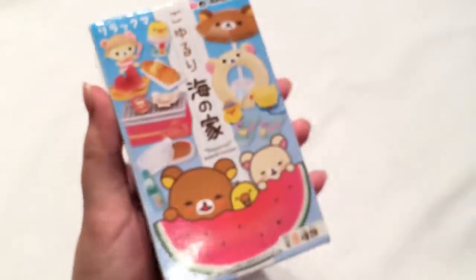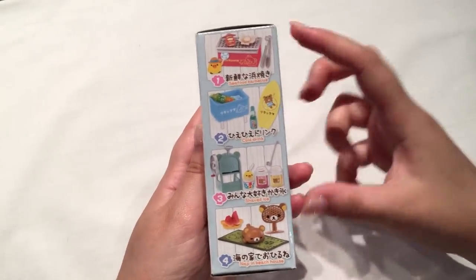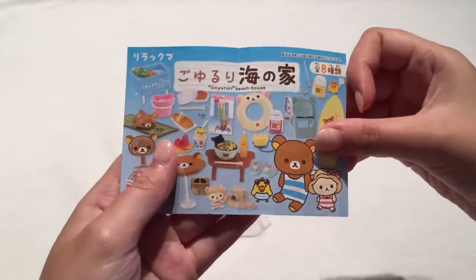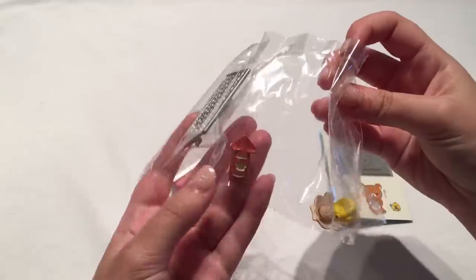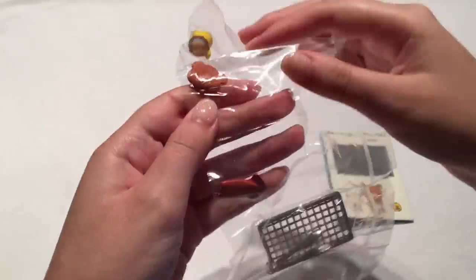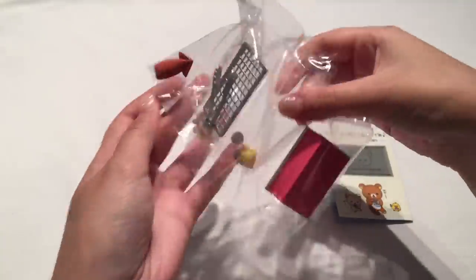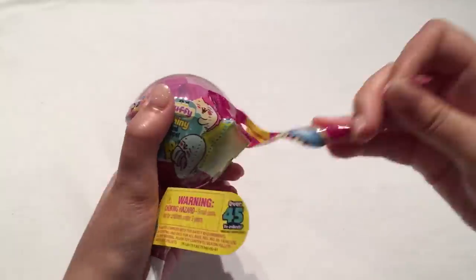Moving on to the last couple of blind boxes — let's go with this Rilakkuma, it's the beach house series. My camera cut out but the one I got was the seafood barbecue, which is actually really cool. It comes with a little tray you can cut out, a little squid, what I think is a scallop, and then a little Kiiroitori holding a fan. I love that the scallop is actually shaped like Rilakkuma's head. I'll definitely be posting a photo of this when it's all set up on my Instagram or Twitter.